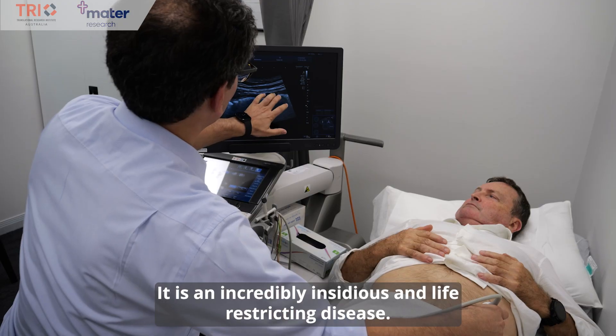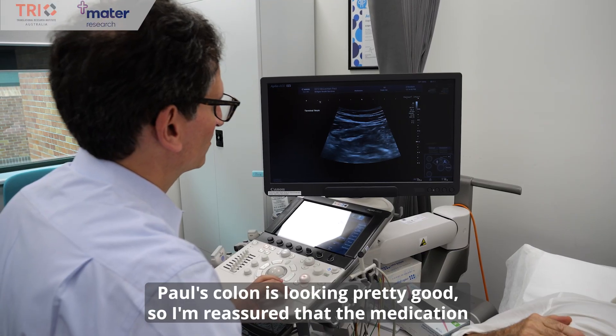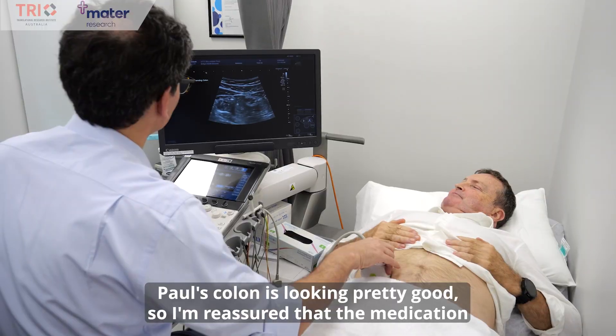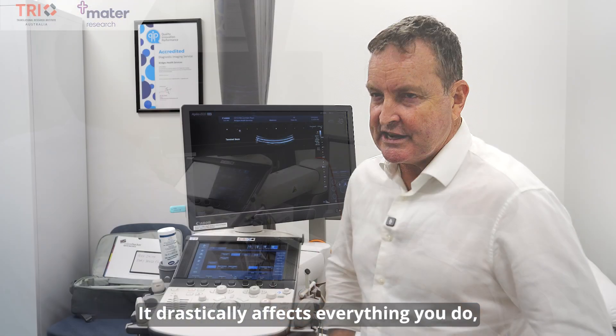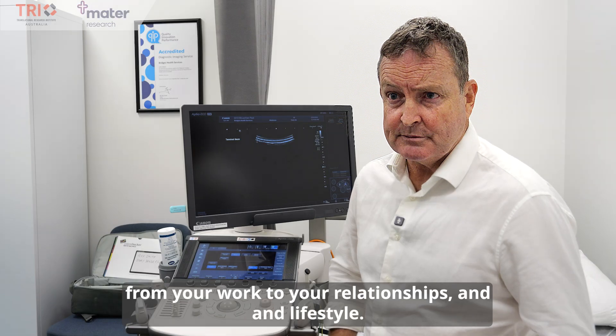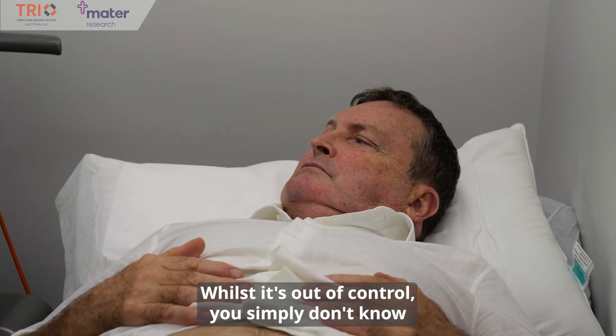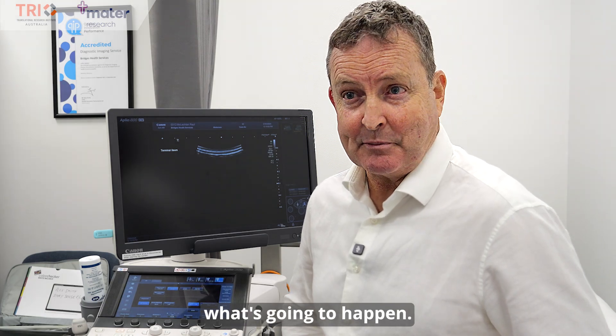It is an incredibly insidious and life-restricting disease. Paul's colon is looking pretty good, so I'm reassured that the medication is probably working. It drastically affects everything you do, from your work to your relationships and lifestyle. Whilst it's out of control, you simply don't know what's going to happen.